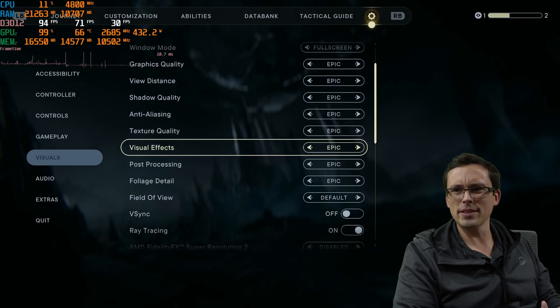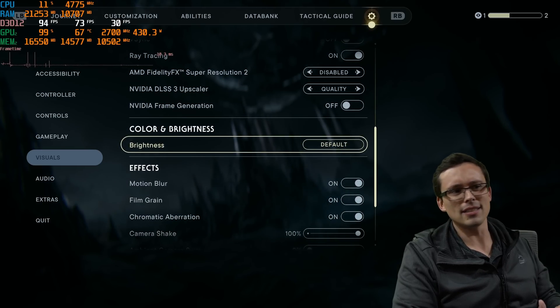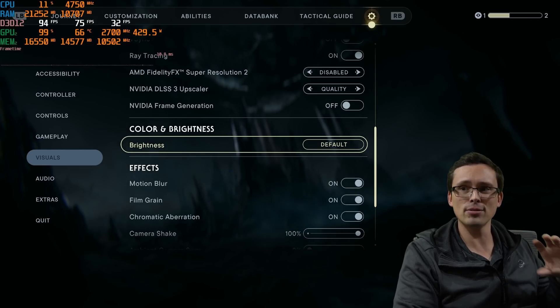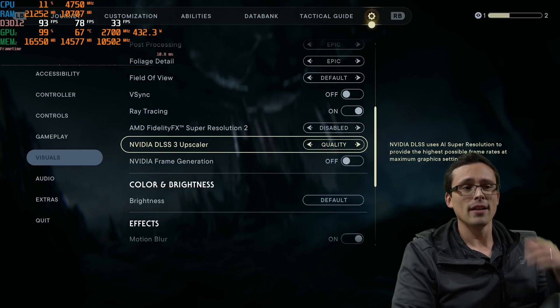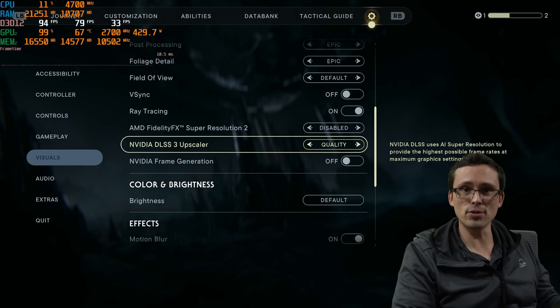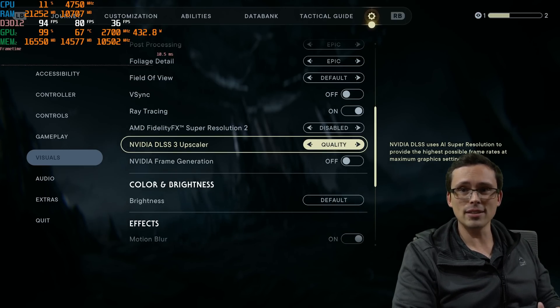I don't want you to interpret this as a spoiled YouTuber with a 4090 and a 7800X3D whining about game performance. That's not what I'm doing. I'm trying to counter the myth that high-end gaming PCs aren't CPU bottlenecked. You would notice better, smoother performance — especially in the 1% lows — even at 4K resolution.